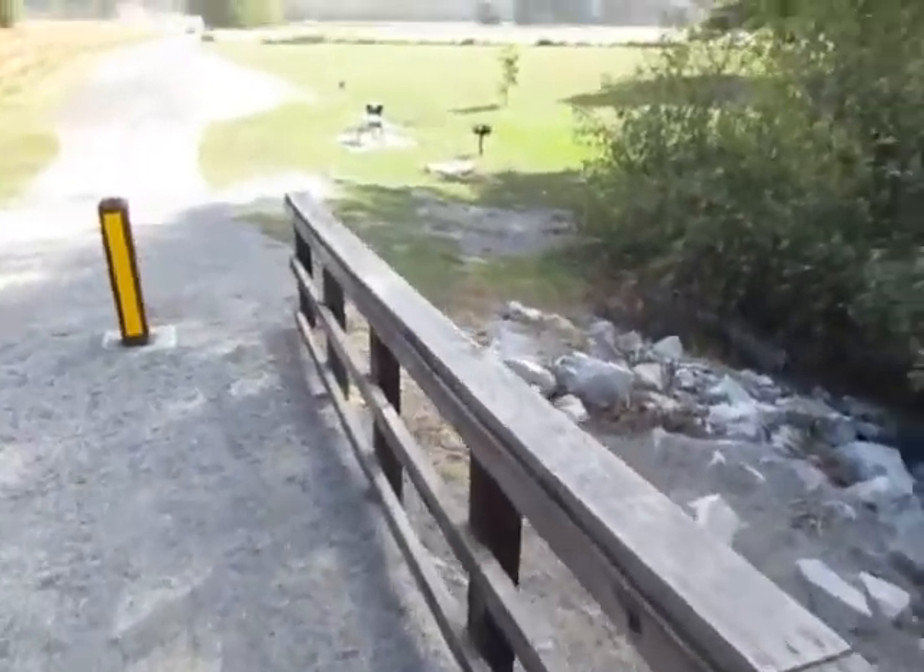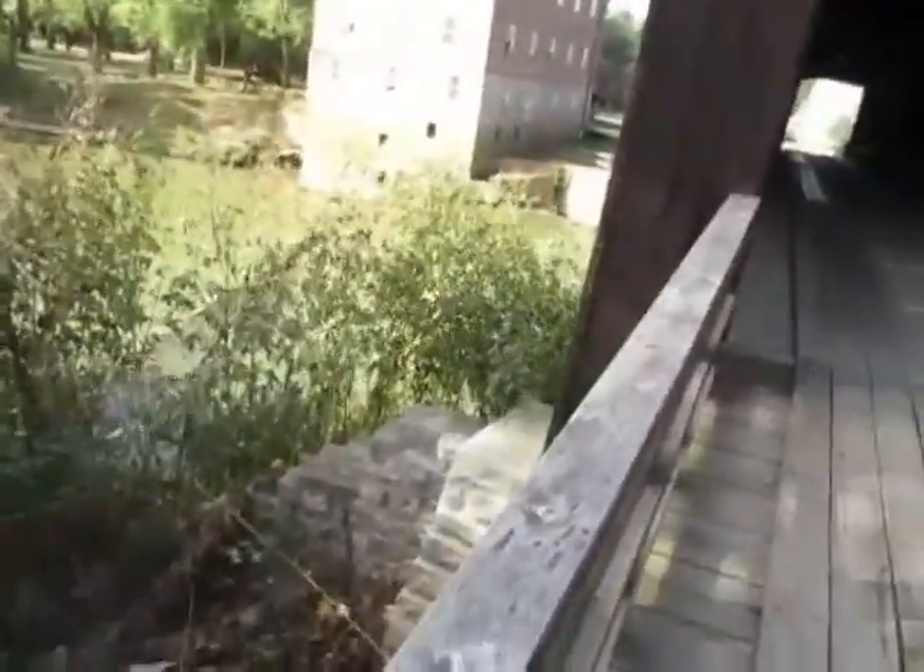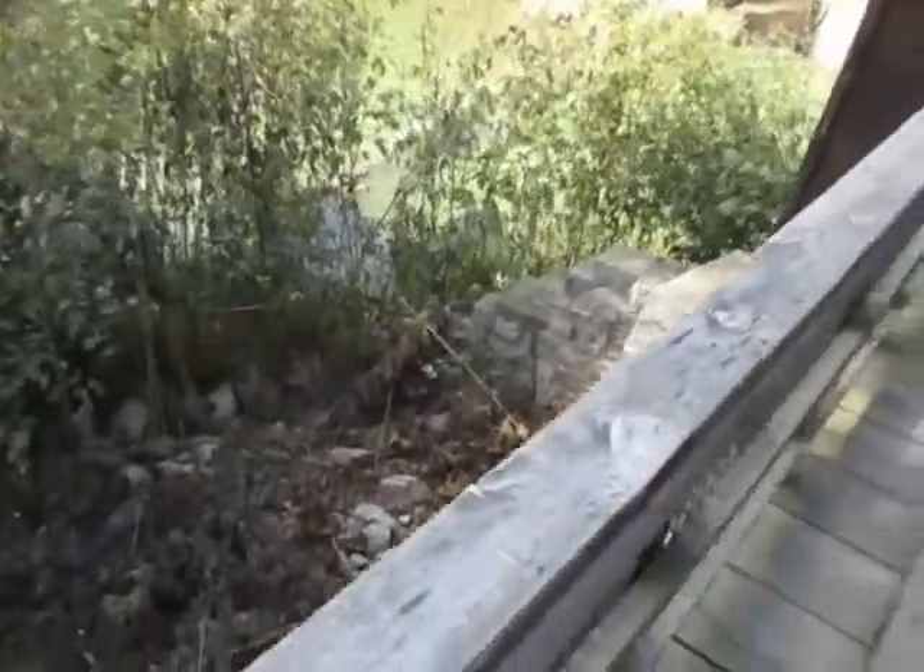The view from the other side. Really big mill. It's just about a six to eight foot waterfall.